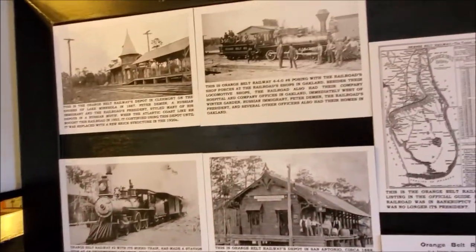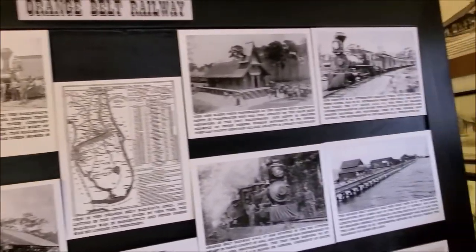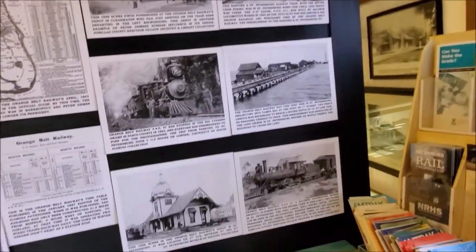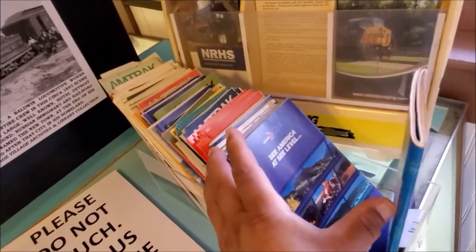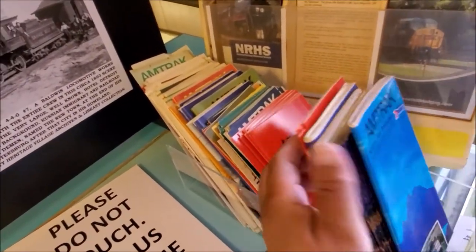I think we've seen that when Cedar Key. I wonder if that's what came through here too — the Cedar Key train. It's all pamphlet books of Amtrak's, for free.